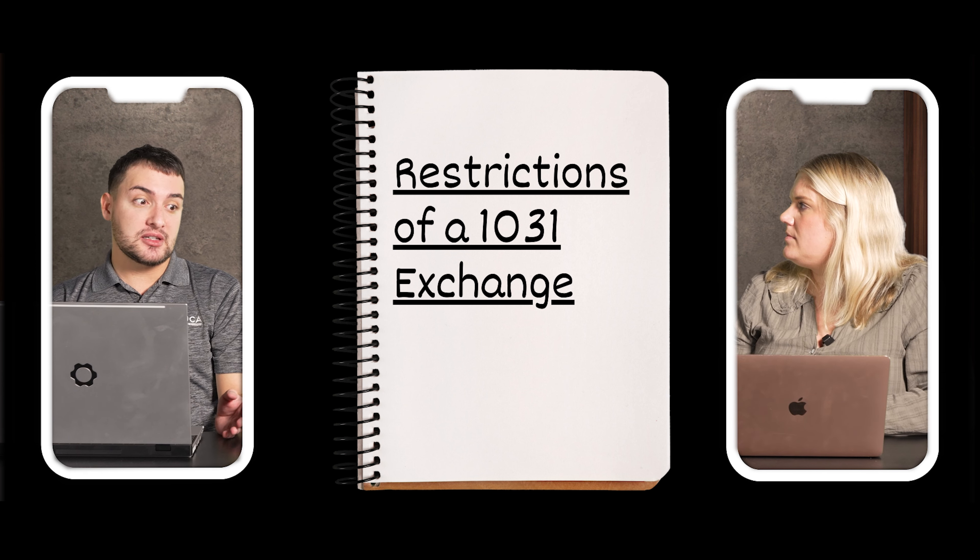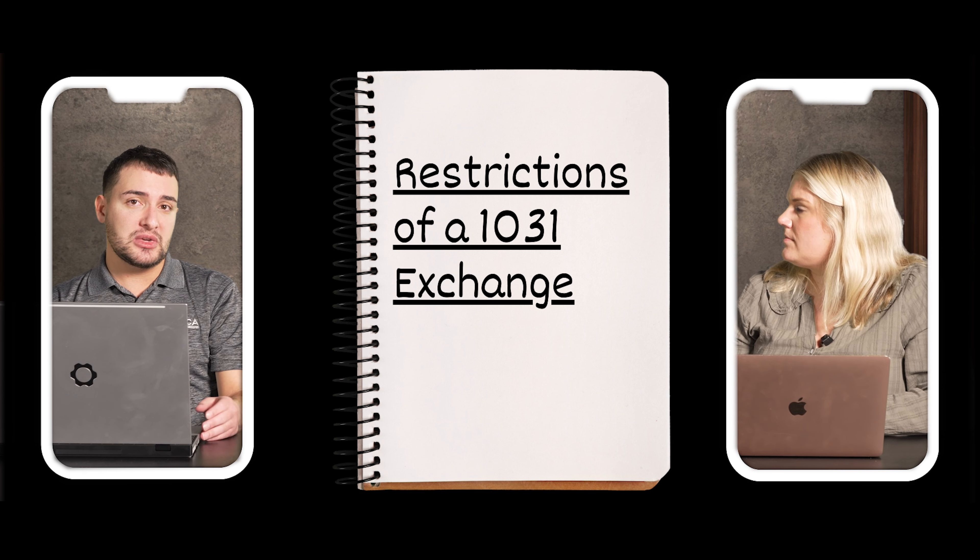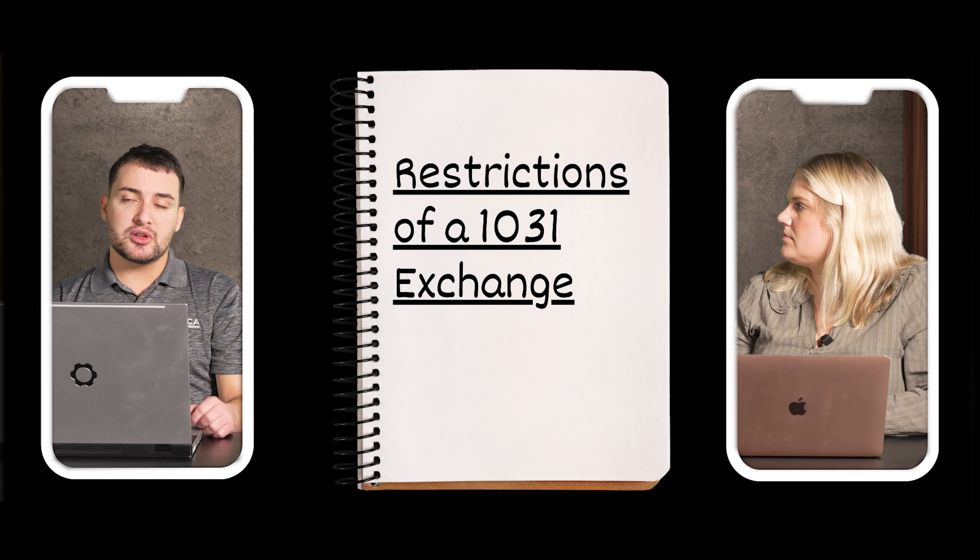The qualified intermediary is a third party that handles the transaction on your behalf — often a title company partnered with another agency. They hold the money in trust in an account for you. The biggest thing that disqualifies people is not setting this up ahead of time. If you receive sale proceeds in your own account from the title company and then come to your advisor saying you want to do a 1031, it's too late. The money can never actually touch the hands of the person selling the property.